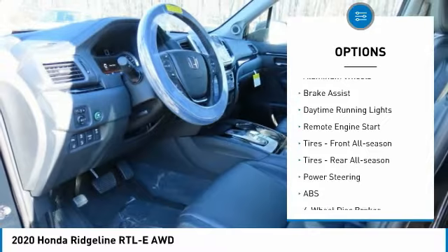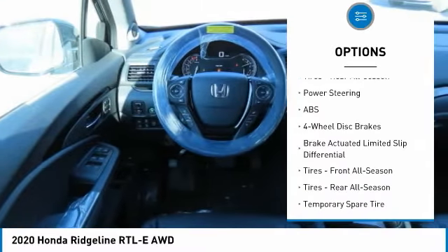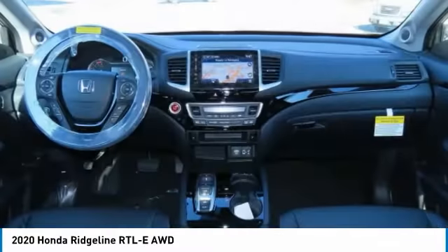all-wheel drive, bedliner, heated mirrors, aluminum wheels, brake assist, daytime running lights, remote engine start, front all-season tires, and rear all-season tires.